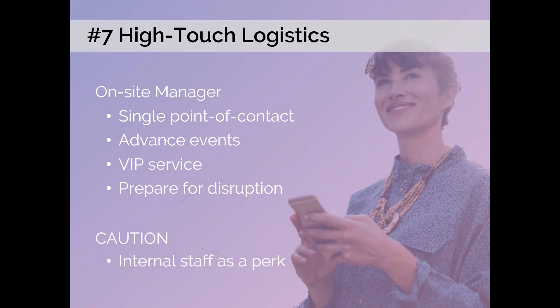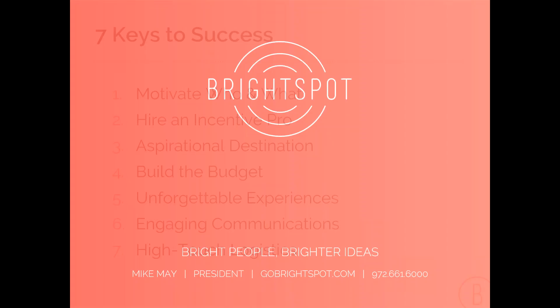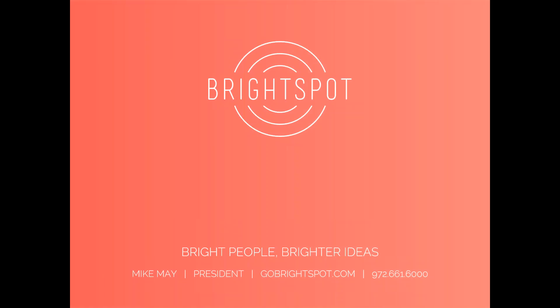Number seven: high-touch logistics. Make sure you add an on-site manager, and be cautious of using internal staff and presenting the trip to them as a perk. Those are the seven keys to success. You can learn more about all of this at our website at gobrightspot.com.